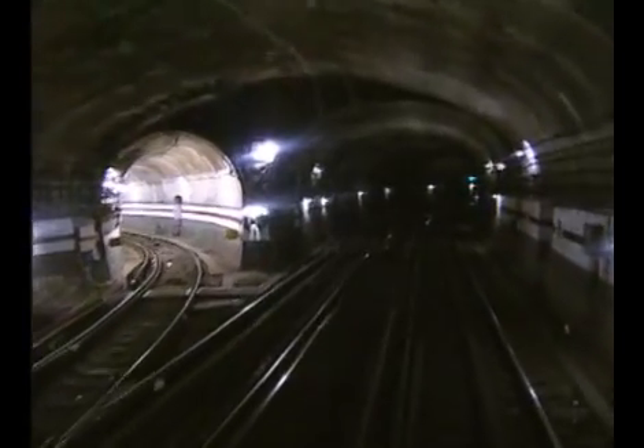Cette bifurcation mène aux voies de garage. Notez la forme particulière de la partie supérieure du tunnel. Elle ressemble en quelque sorte à une anse de panier et est typique des tunnels construits sur les premières lignes du réseau.